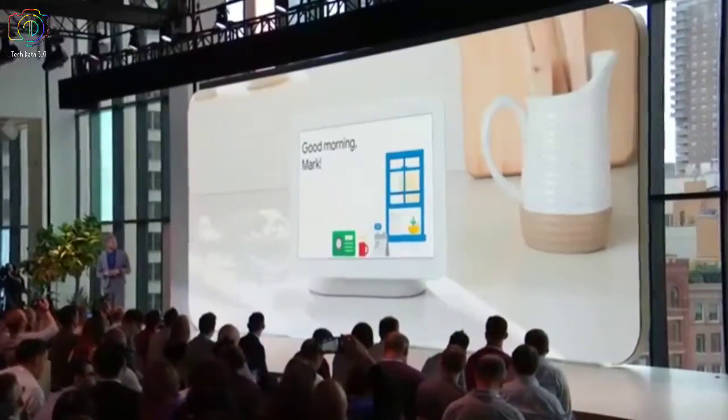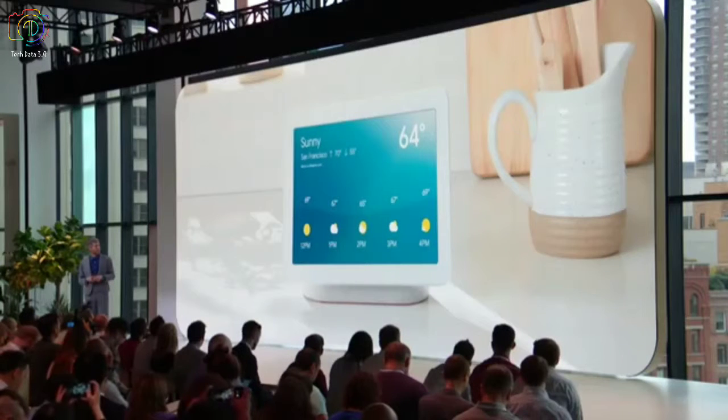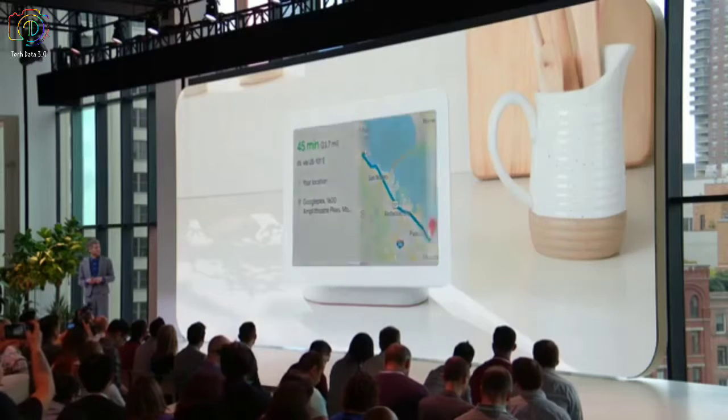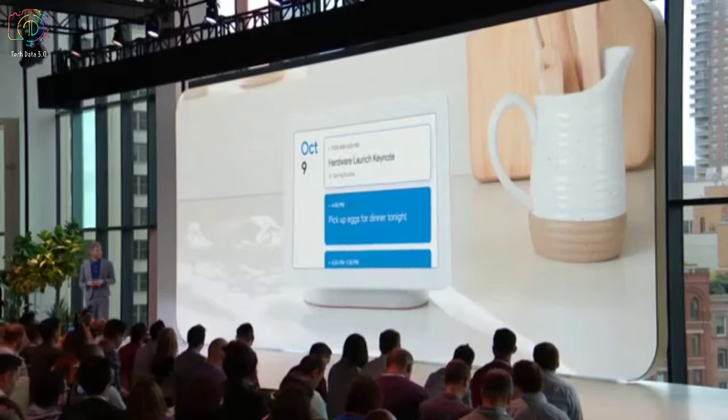Good morning, Mark. The time is 9 AM. Currently in San Francisco it's 64 and sunny. The best way to get to work by car is via US-101 South and will take 45 minutes. There are 11 entries in your calendar. By the way, remember to pick up eggs for dinner tonight. Because Hub recognized my voice, it tells me everything I need to know while I'm finishing up my cup of coffee. And in the evenings, Hub is great at helping me make dinner and relax.